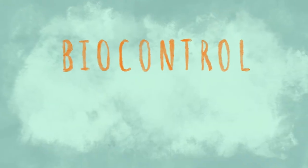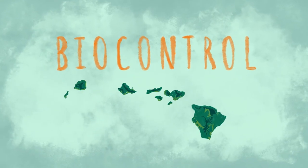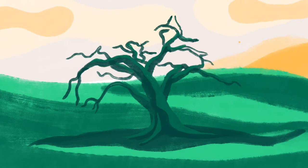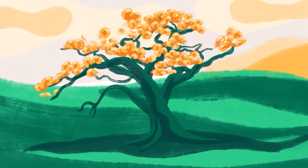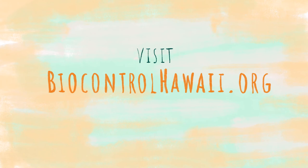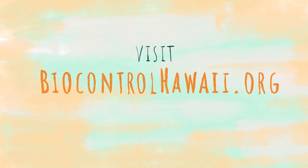Biocontrol isn't always the solution, but when done right, can provide long-term, cost-effective, and natural control. A biocontrol has even saved our native willy-willy trees from extinction. To learn more about biocontrol in Hawaii, visit biocontrolhawaii.org.